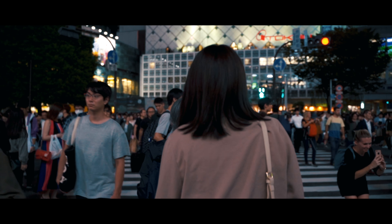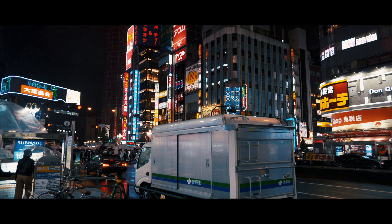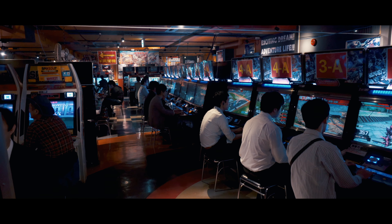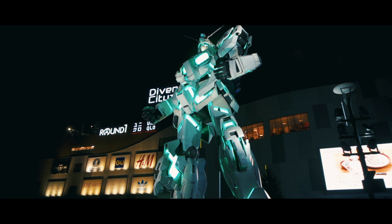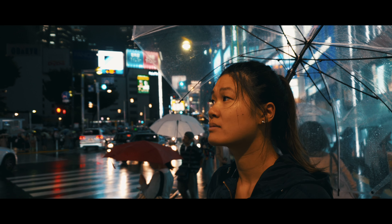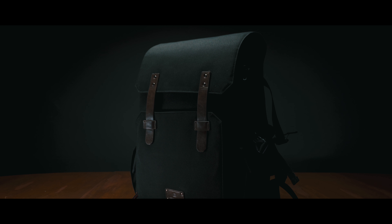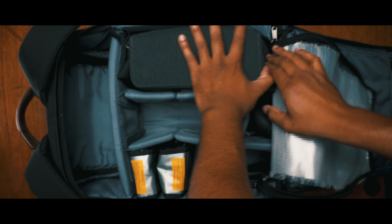Today we're going to talk about some travel tips from a filmmaker perspective, and also what's in my camera bag when I'm traveling to places like this and doing run-and-gun style shooting. My first tip I would give filmmakers and photographers is to pack light. I know you're a filmmaker, you're a photographer, you have so many different ideas when you're thinking about what kind of travel video you want to do.